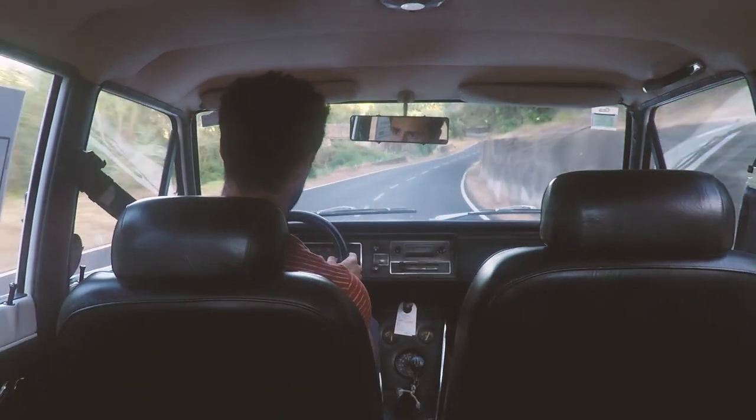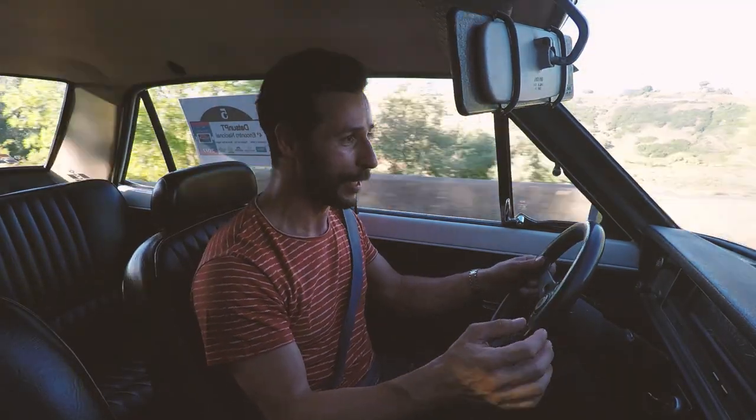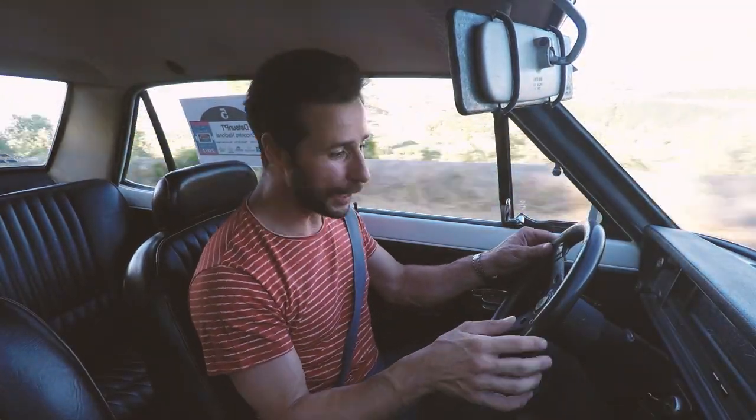I love the steering wheel on our 1200. I had never held such a small steering wheel before. It looks like a toy steering wheel — it's really tiny.